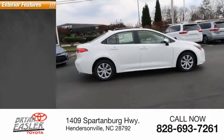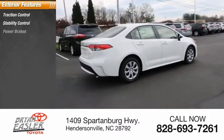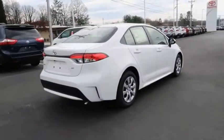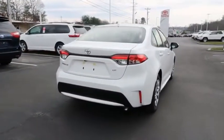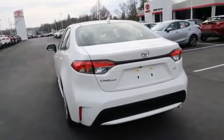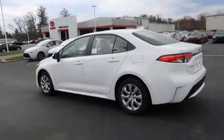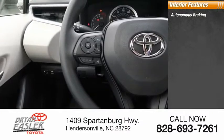Here are some of this vehicle's great options: traction control, stability control, power brakes, and braking assist. Inside you'll find autonomous braking.